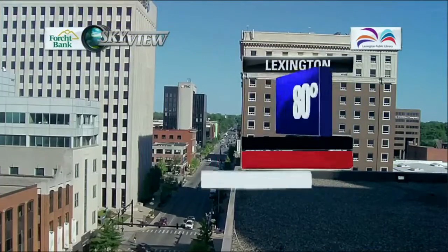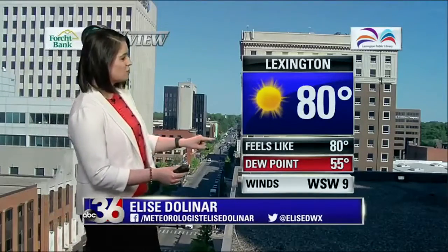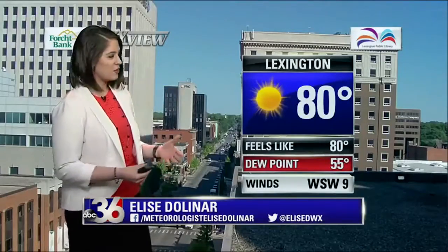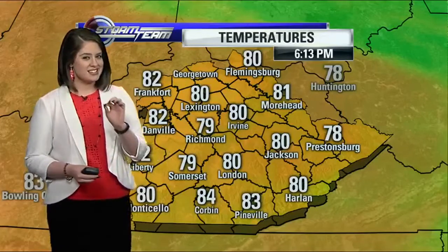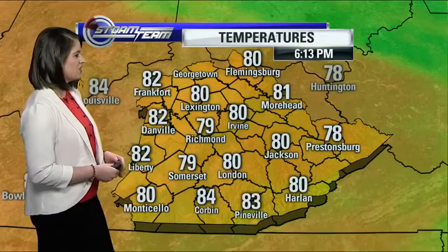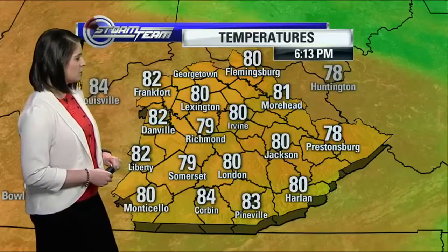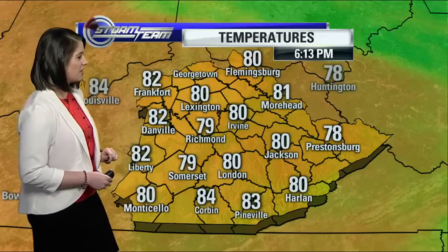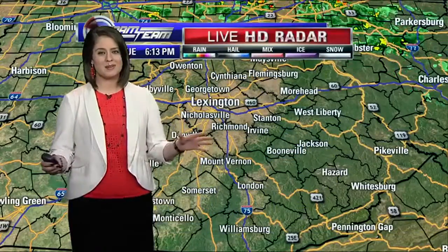Let's take a look outside. We're seeing sunshine in downtown Lexington. Temperature is currently at 80 degrees. The dew point is still in the 50s, so it's still very comfortable. We're seeing a few more 80-degree temperatures, also some upper 70s. It's currently 80 degrees in Irvin, 79 in Richmond as well as Somerset, 82 in Frankfurt as well as Danville, Moorhead you are sitting at 81 degrees, Pineville you are at 83 degrees — so still some great weather outside.